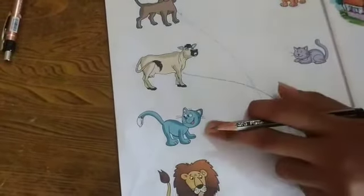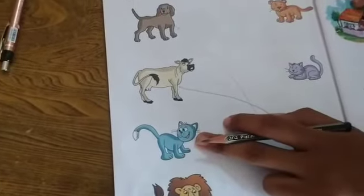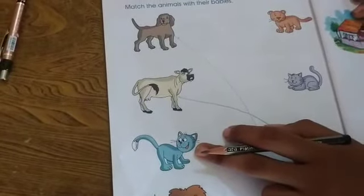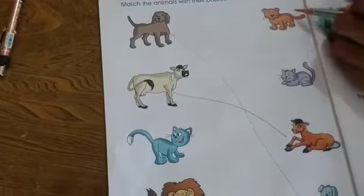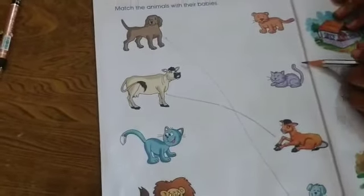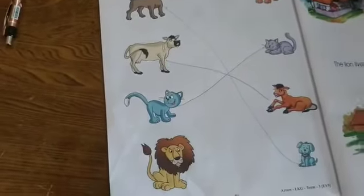Then next, which animal? Cat. Cat baby? Cat baby? Yes. Cat baby — yes. So cat baby is called a kitten.